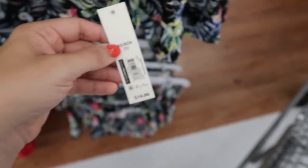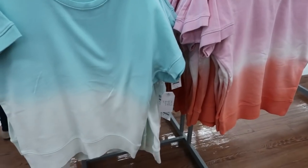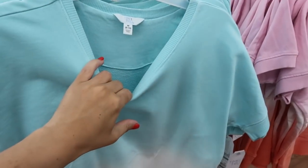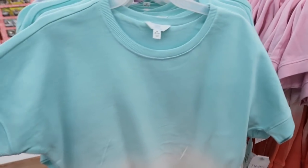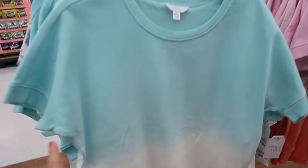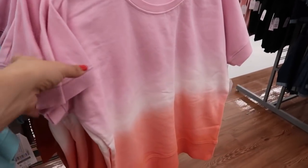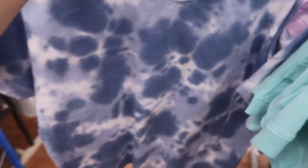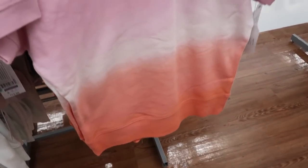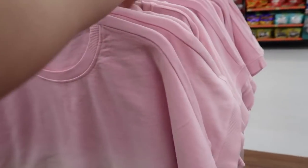These are $14.96. New from Time and True are these ombre style tie-dye short sleeve terry sweatshirts. These are $13.98, they have a drop sleeve and ribbing at the bottom. They come in blue and white, pink white and coral, all-over blue tie-dye, and purple. Looking at the small, I typically size down in Time and True, but I think I'd get the medium here — it looks like it has a smaller fit than usual.